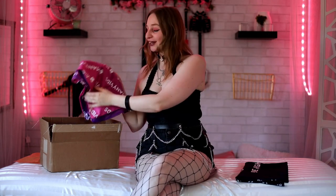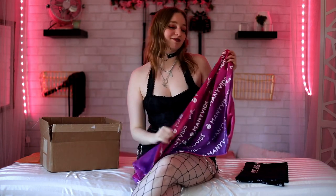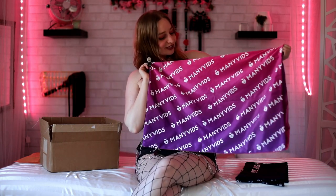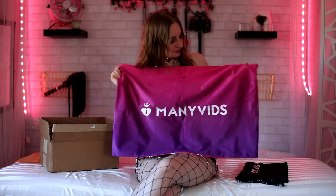Once again, so soft — I really love it, it is really cute. Oh, and another pillowcase, and this one's pink! So this collection was actually gifted to me from one of my fans, so shout out to him. This one just says ManyVids — so so cute, I really love this.